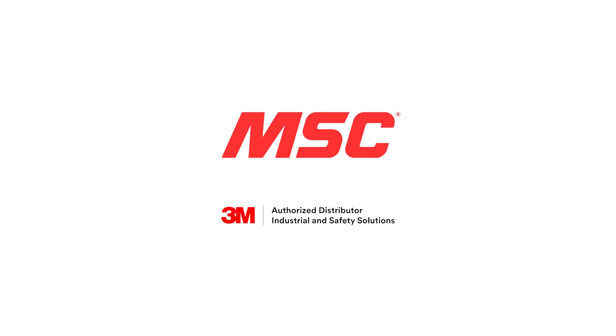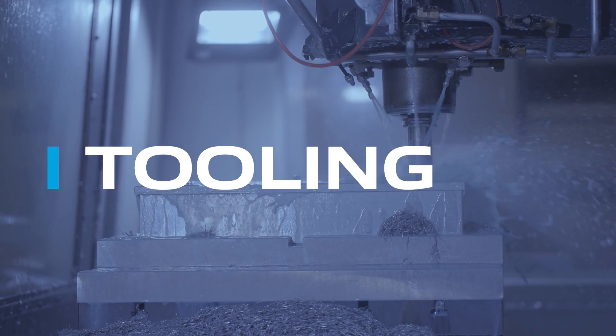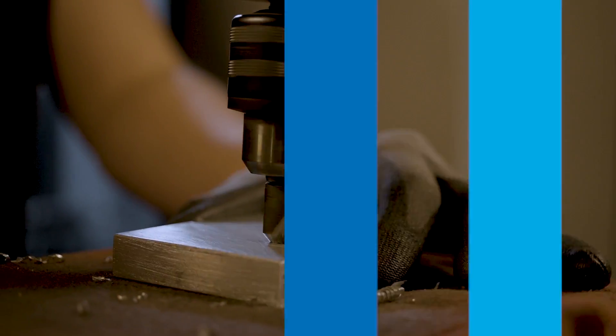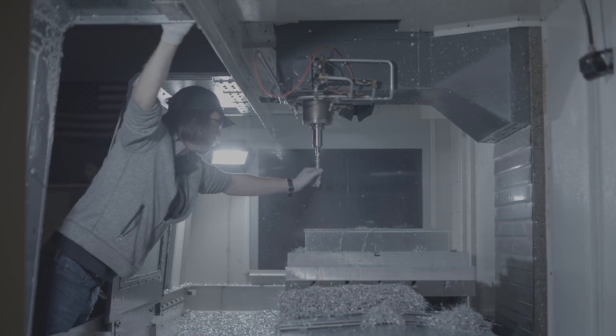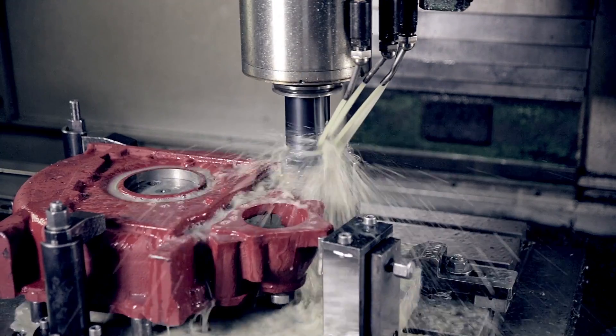This video is brought to you by 3M, working on the science of safe and sound. Welcome to Tooling Up, a series by MSC Industrial Supply Company — the show that provides real-world insights brought to you by leading industry experts aimed at improving the efficiency and productivity of your operation.